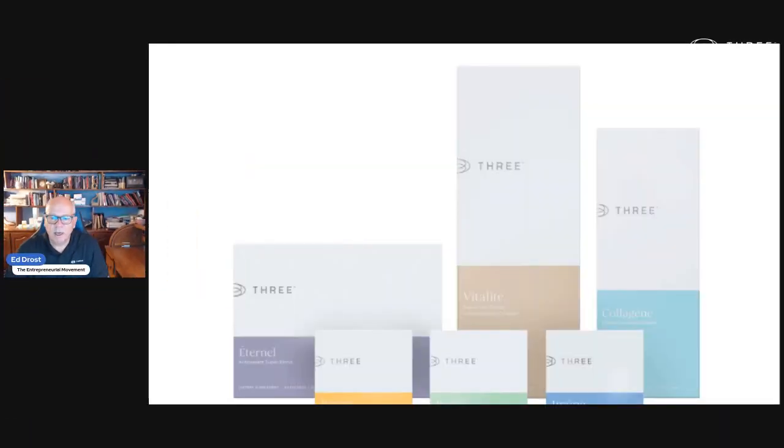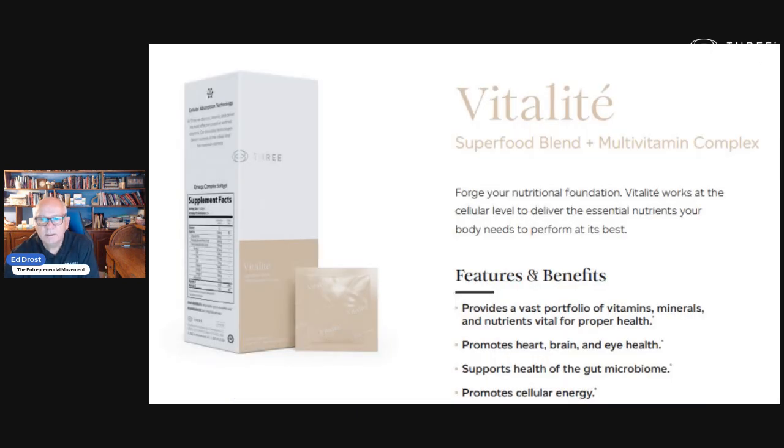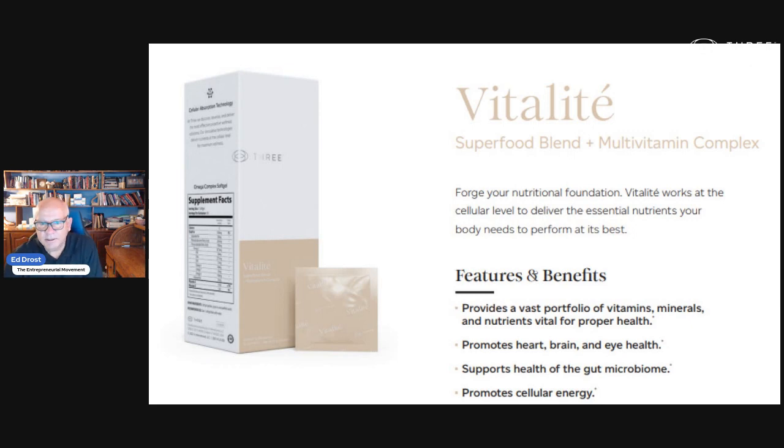Here's what we're all about — it's just 3. We have six signature products, and Vitaly is our Superfood Blend Multivitamin Complex. This is our basic multivitamin, which has a superfood blend, naturally derived vitamins and minerals, enzyme blend, omega-3 complex soft gel with omega-3, 6, 7, and 9. We have 72 trace minerals and amino acids, probiotics — 100 million live probiotics — and a berry blend. Fabulous product.